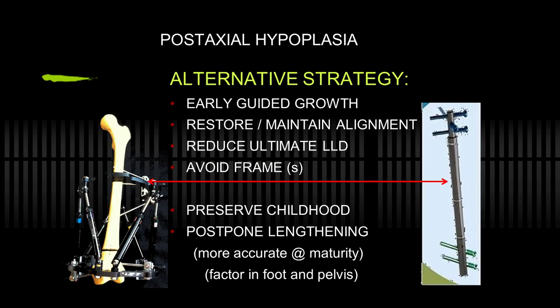Of late, I've done early guided growth on the short extremity to restore and maintain alignment, even repeatedly, and often inhibit the opposite extremity, hoping to avoid frames altogether in favor of intramedullary lengthening devices. So far, that's working out well.